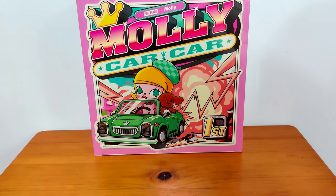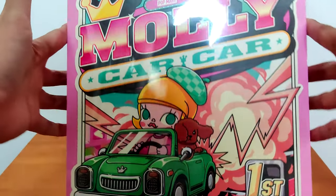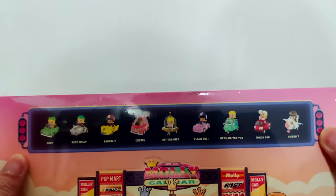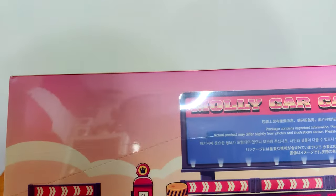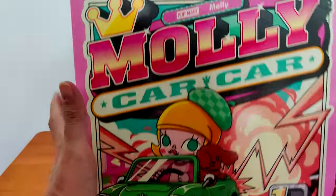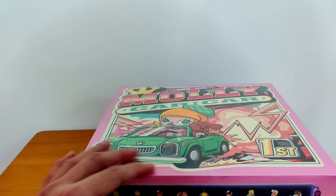Hi everyone, I'm back with another unboxing video. For this one I've got myself a Molly KaKa car set. In this set there are nine different cars, and they say it may have secrets — there are actually two secret cars, one pink and one blue. Let's see if I'm gonna get any secrets from this box.